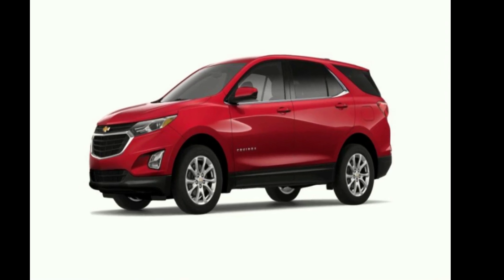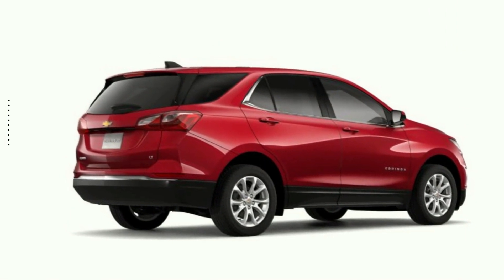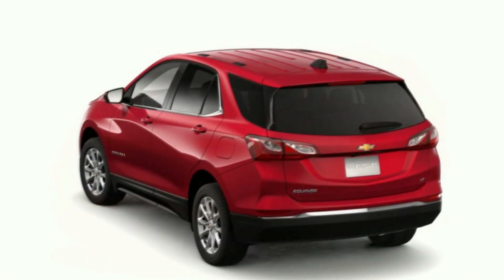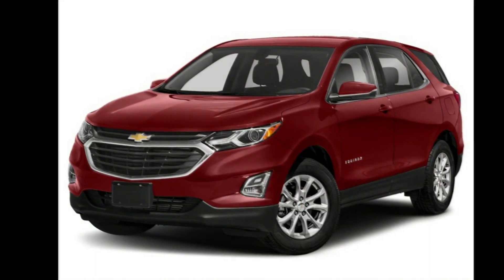Step into the Chevrolet 2019 Equinox FWD LT — if you are looking for an automobile with great features, look no further. This vehicle shows low mileage and has a smooth ride. Don't let this vehicle get away; call or click to schedule a test drive today.